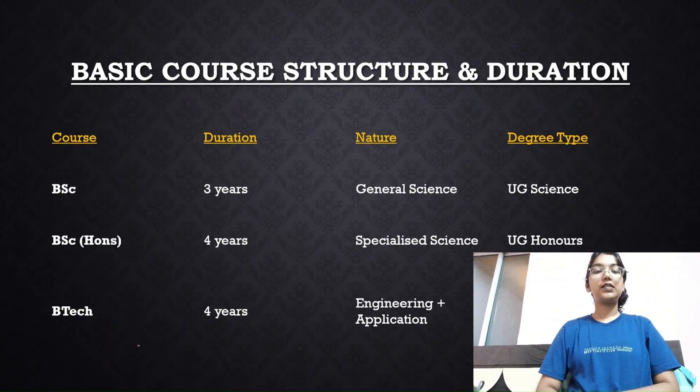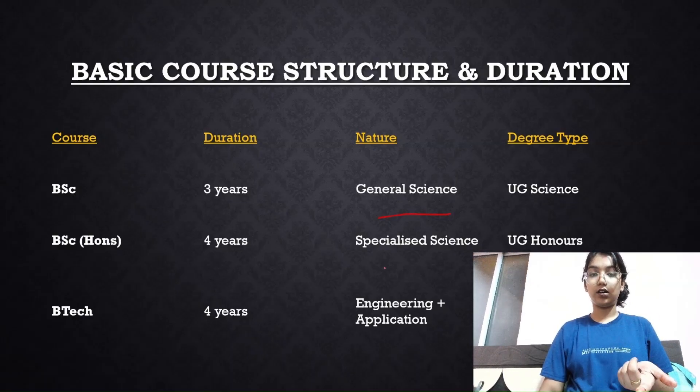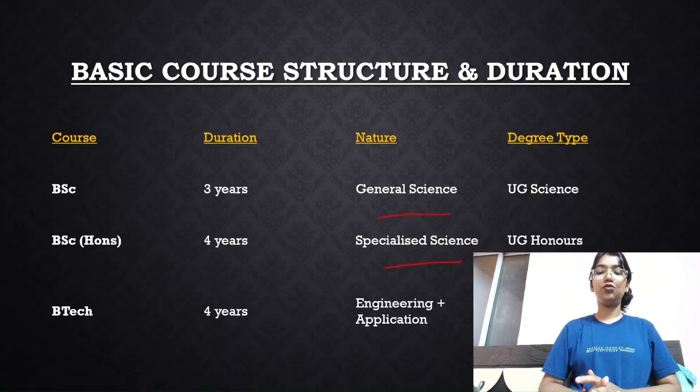Let's discuss the basic course structure and duration. The BSc degree is three years, general science in nature, and the degree type is UG Science. The BSc Honors degree is four years — same duration as BTech — and is a specialized degree with a UG Honors type. BTech is also four years, includes engineering plus application content, and is a UG Engineering degree.